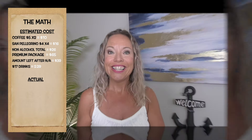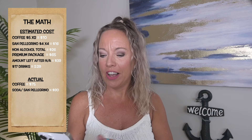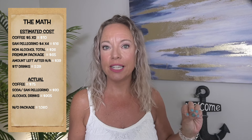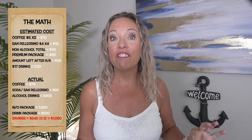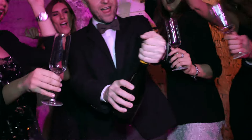Now for the actual costs: coffees came to $75 for the week, San Pellegrinos $80, and alcoholic drinks $905 — meaning purchasing everything à la carte would have totaled $1,060. The drink package cost me $520 for the eight-night cruise at $65 per day, giving me a savings of $540. Including both of us, our combined savings were $1,080. I'll be honest — we drank more than we probably would have just trying to get value, but even if we'd consumed half of what we did, the drink package still would have been worthwhile.